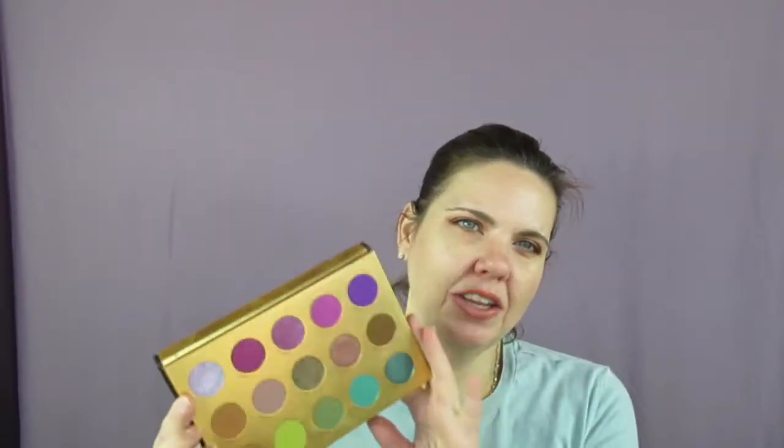The inner corner highlight is just my regular highlighter, because unfortunately the only true inner corner highlight in the palette is Prue, which is more purple-based. So I'll go ahead and insert the tutorial — just know I used Sarah as my transition, Winifred in my crease, Kiki on my outer corner, Samantha on the outer half of the lid, and Hermione on the inner half.